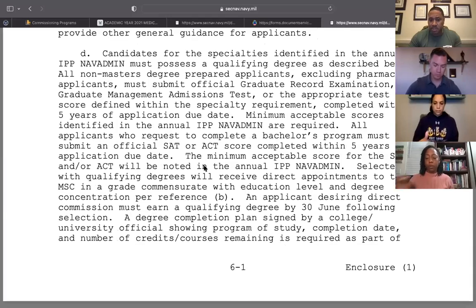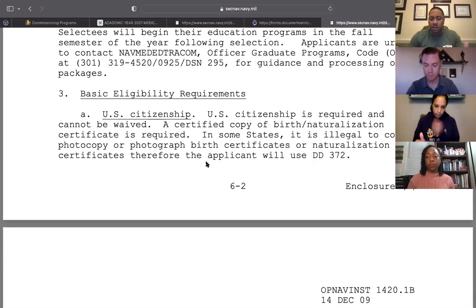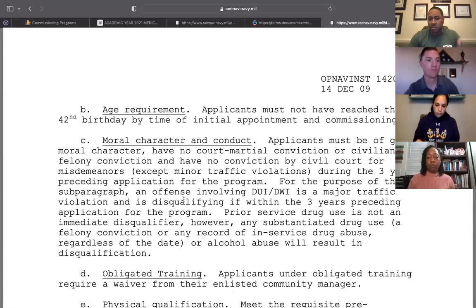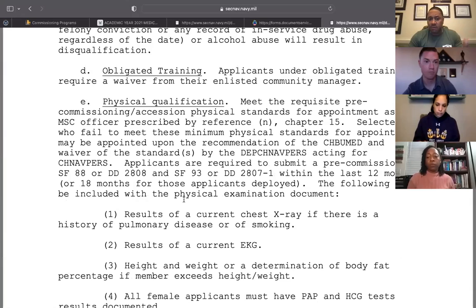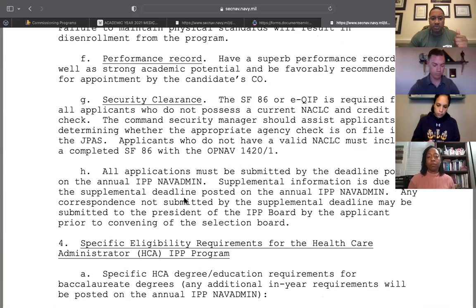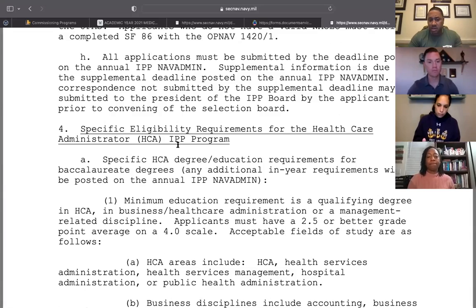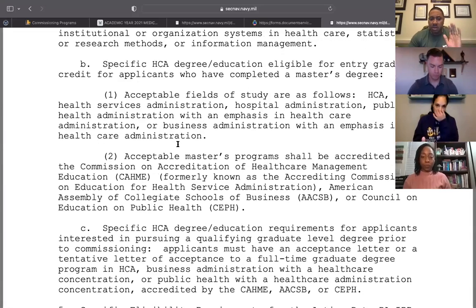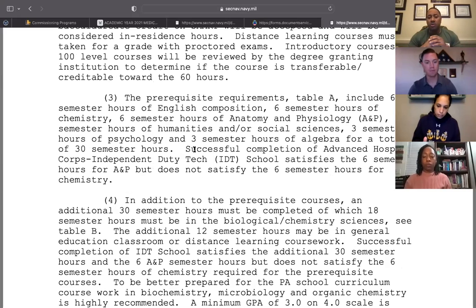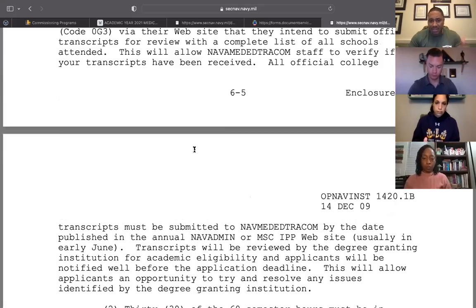Chapter Six is important because everything here gives you the basic requirements needed to apply for the MSC IPP program. It breaks down by each specialty — US citizenship, age requirement, moral character such as NJPs or DUIs, physical qualifications, medical and physical screenings, security clearances — and then it breaks down into specific subspecialties: healthcare administrator, PA, EHO, and so forth.